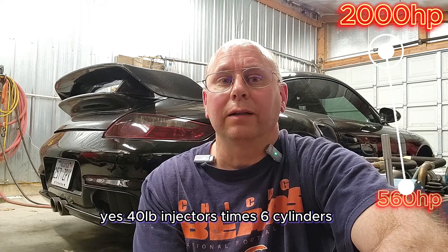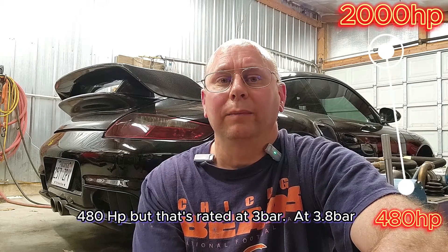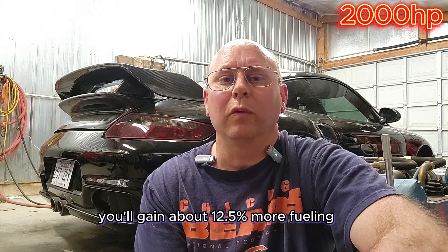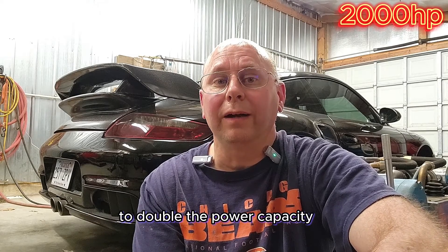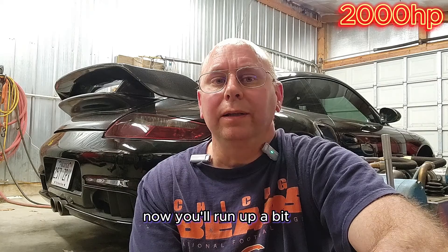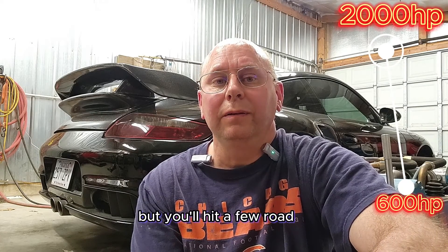40-pound injectors times 6 cylinders over 0.5 BSFC is only 480 horsepower, but that's rated at 3 bar. At 3.8 bar, you'll gain about 12.5% more fueling for 540 to 560 horsepower. So let's throw in a nice set of 80-pound injectors to double the power capacity — now you'll run up to just over 600 horsepower, but you'll hit a few roadblocks.